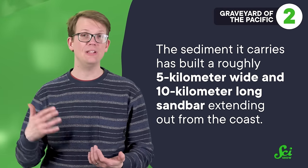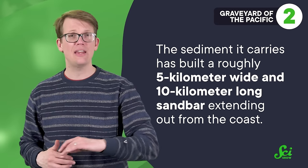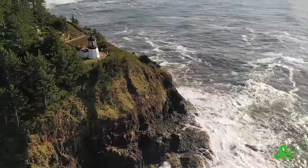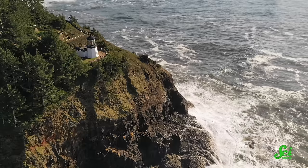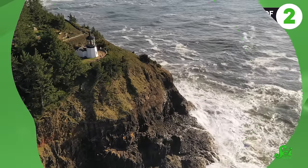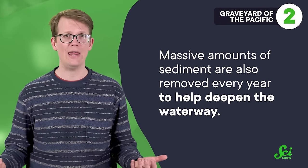While the Columbia has not built a delta, the sediment it carries has built a roughly 5-kilometer wide and 10-kilometer long sandbar extending out from the coast, which can shift rapidly and create another hazard for ships. Lighthouses were built in the 1850s, followed by jetties made of boulders to guide the current and sand in the early 1900s. Massive amounts of sediment are also removed every year to deepen the waterway, and these measures have increased the safe depth for ships from 7 to 12 meters.